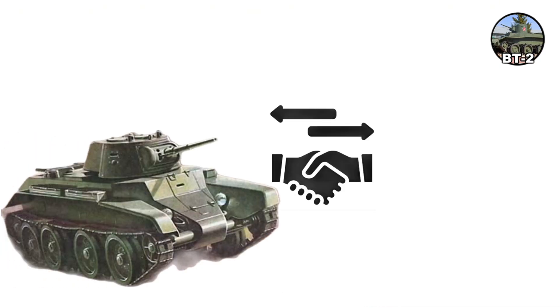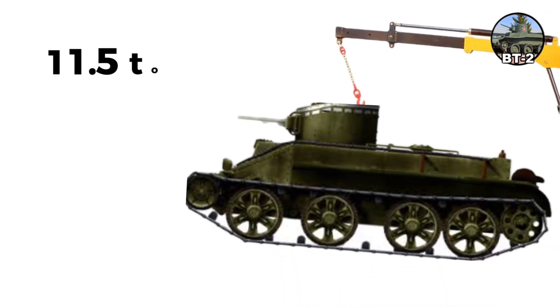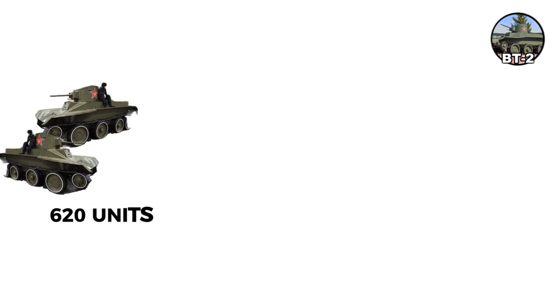However, BTs traded armor for speed with only 13-millimeter front armor. Armed with a 37-millimeter gun or twin machine guns, the BT-2 had a three-man crew and weighed 11.5 tons. Around 620 were produced at Kharkov from 1932 to 1933.